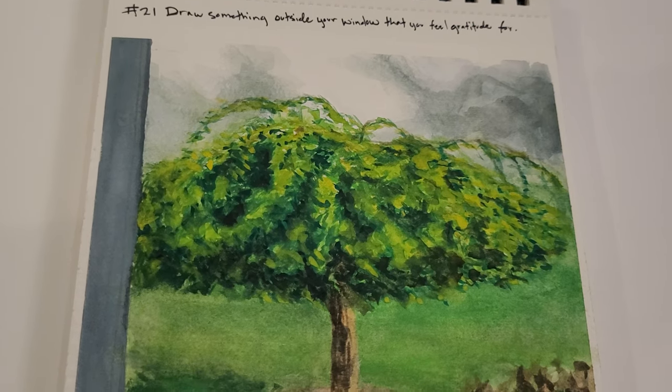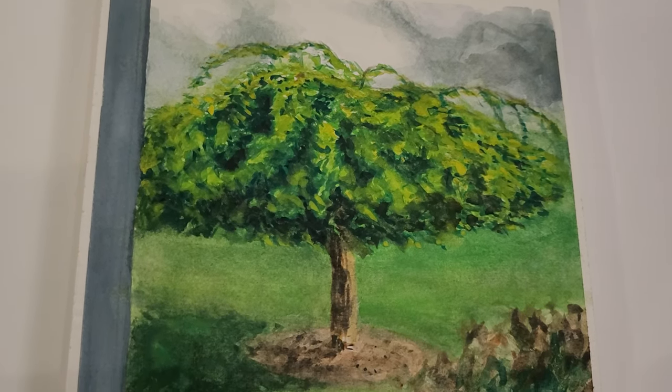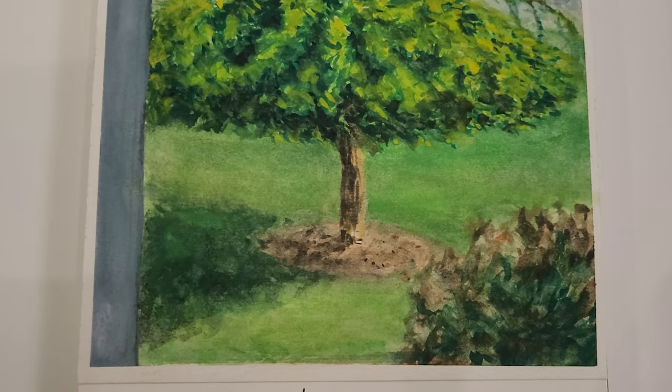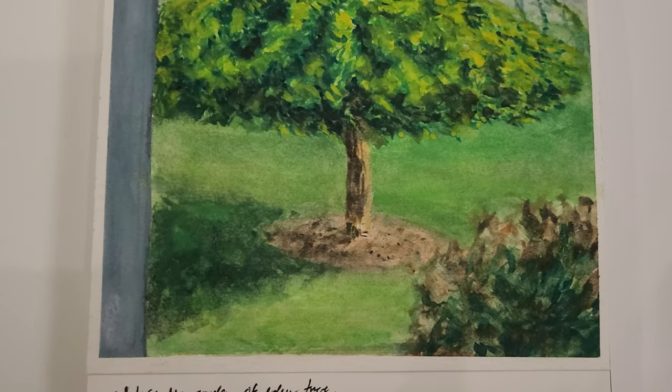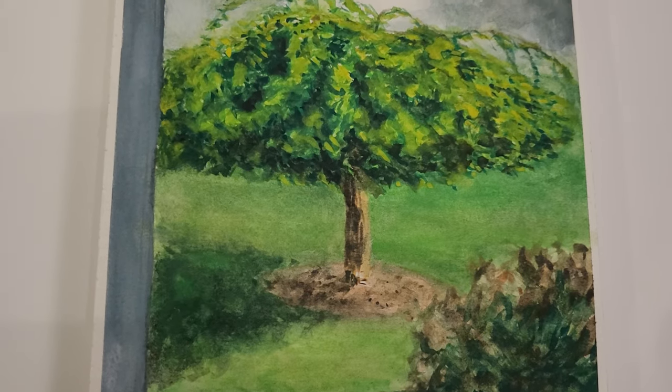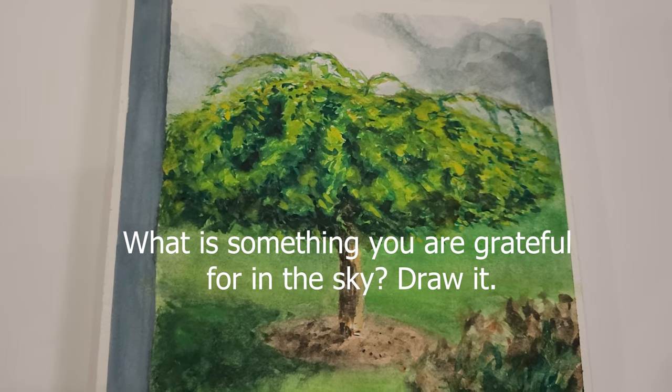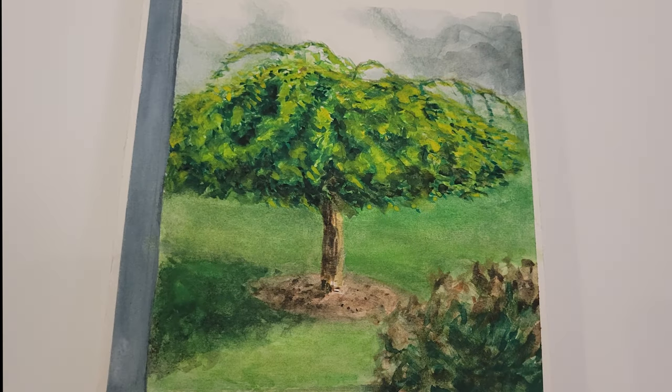Here's the finished picture. This tree is so beautiful and I love it so much — it delights me to look out at it, so I'm very grateful for it. The next prompt is: what is something you are grateful for in the sky? Draw it. Stay merry and creative!